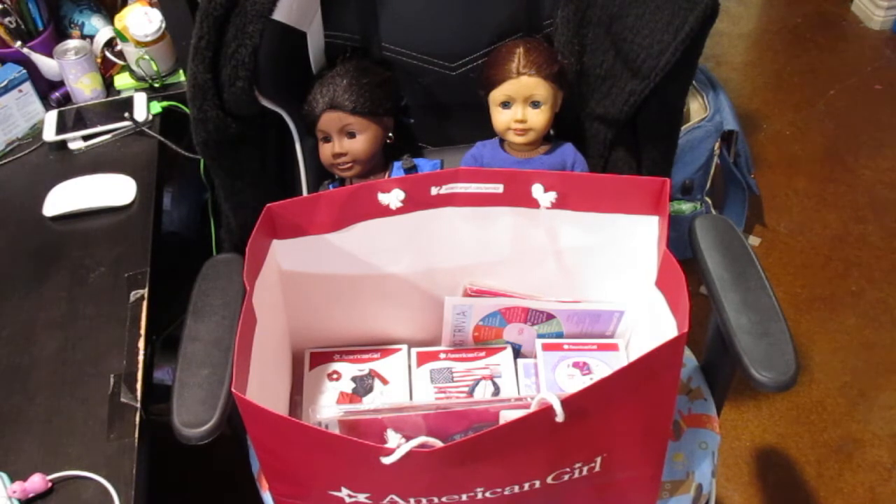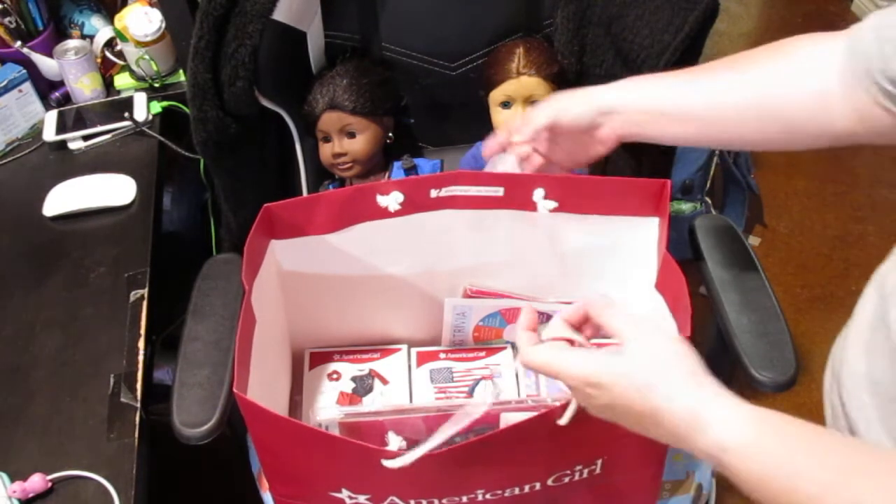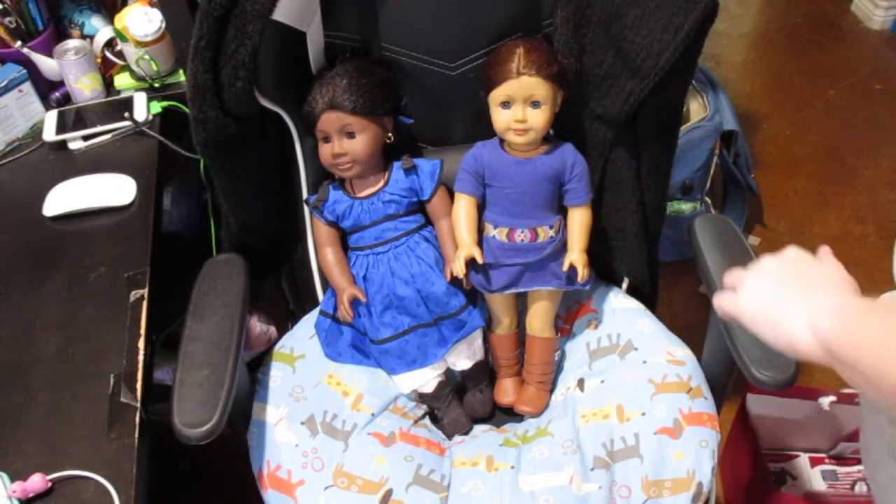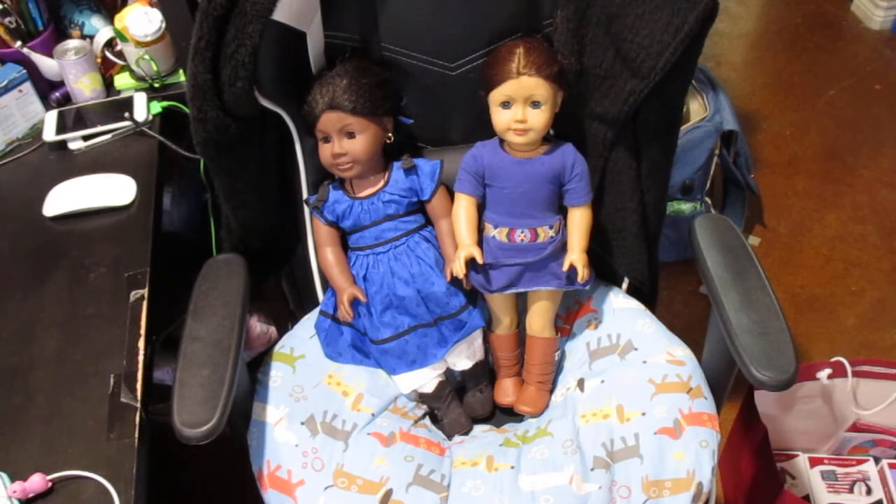Haul number three is the stuff that I ordered — one of the things arrived a while ago and I just never threw it in a haul, and the other stuff came the day that we went to the store. So first off, before I get into the stuff I purchased for myself and Heather, I'm going to show you — I had mentioned we got two of the dolls' hair done.